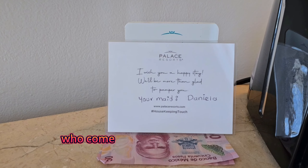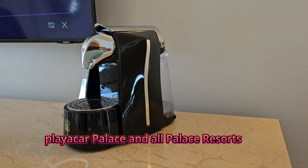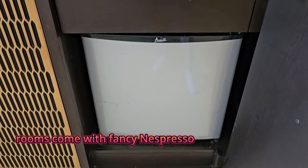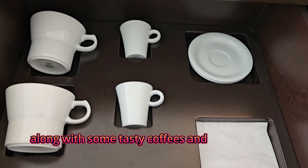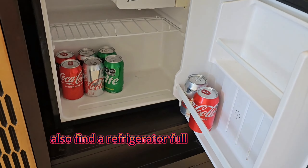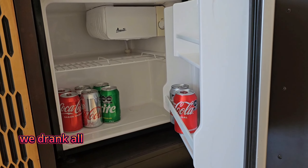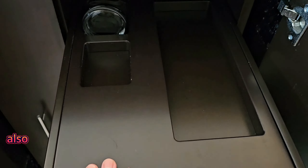Playa Car Palace and all Palace Resort rooms come with fancy Nespresso coffee makers along with some tasty coffees and espresso. You will also find a refrigerator full of drinks — you can see we drank all the beer from this particular fridge. Just call for refills.